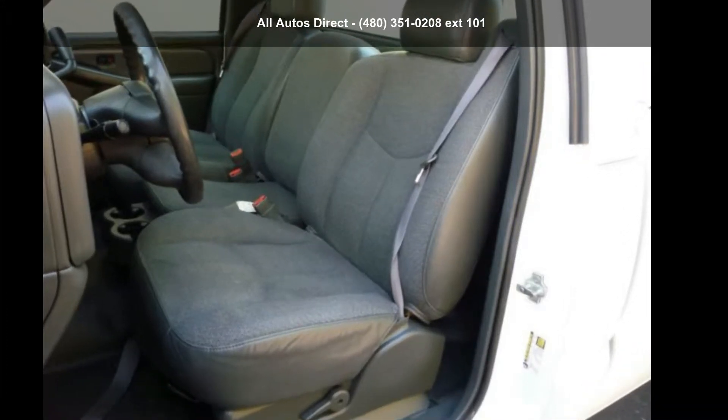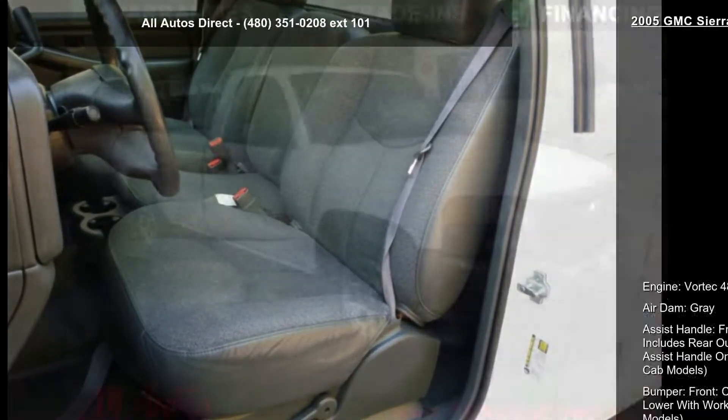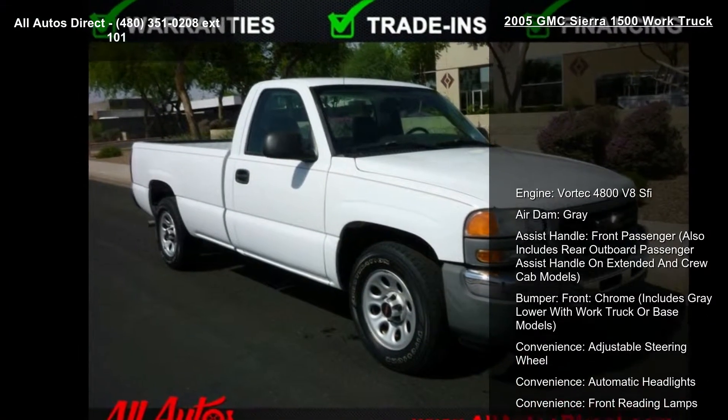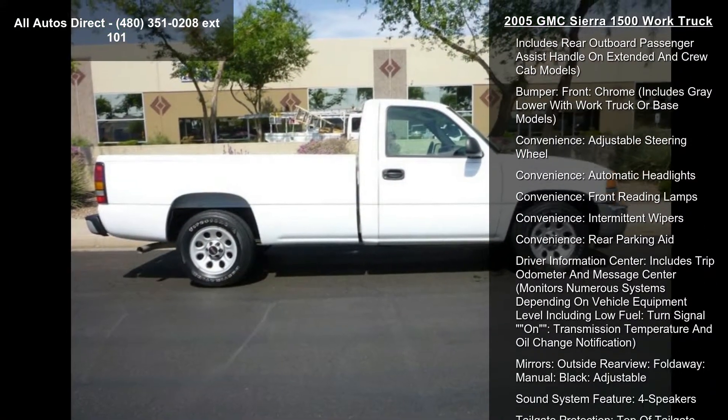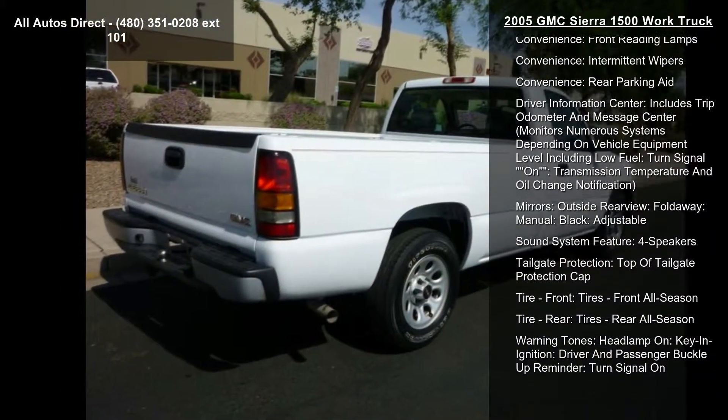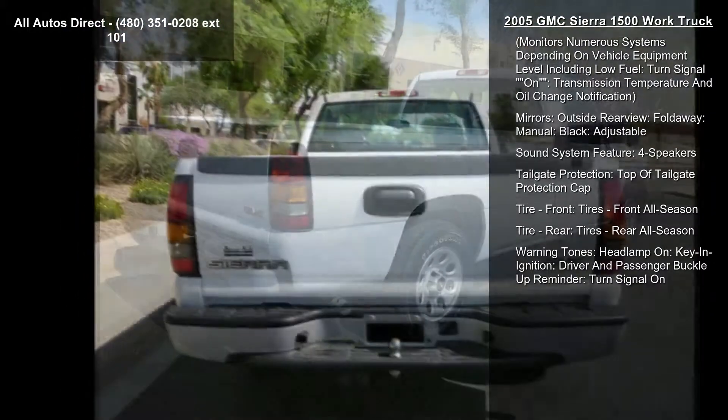Step into the GMC 2005 Sierra 1500 work truck. If you are looking for an automobile with great features, look no further. This vehicle comes with a reliable 8-cylinder engine connected to a smooth-shifting automatic transmission.